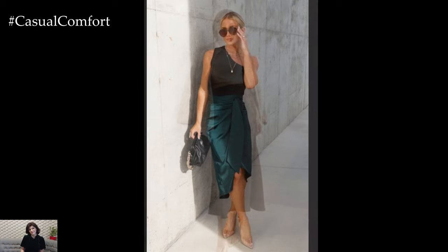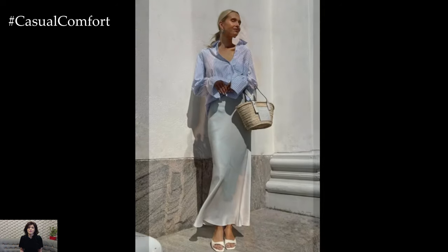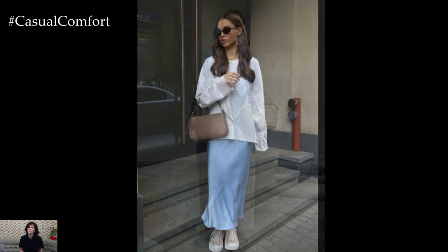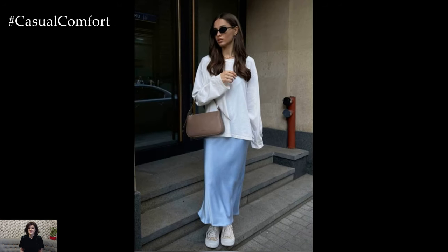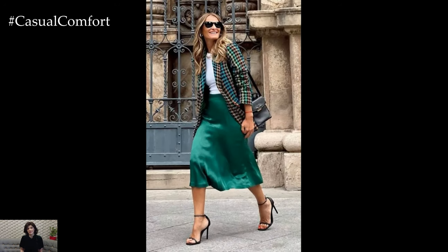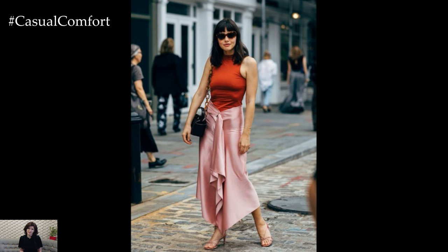For special occasions like weddings, galas, or formal dinners, a satin skirt can be the centerpiece of your outfit. Opt for a floor-length satin skirt in a luxurious shade like champagne or navy for an elegant and refined look. Pair it with a matching satin top or a sequined blouse for added sparkle. Complete the ensemble with strappy heels, a clutch bag, and delicate jewelry to ensure you make a lasting impression and feel confident and glamorous.